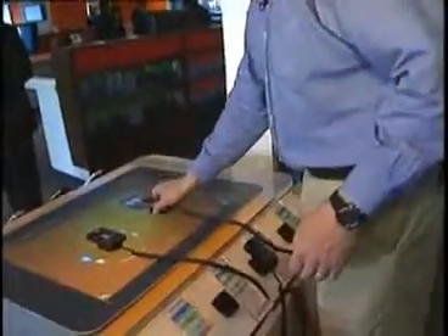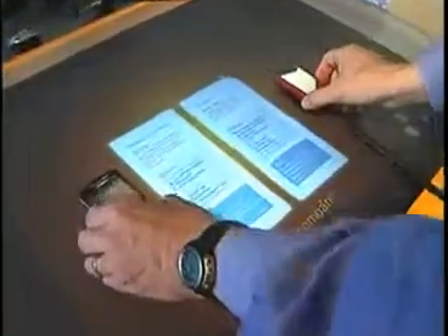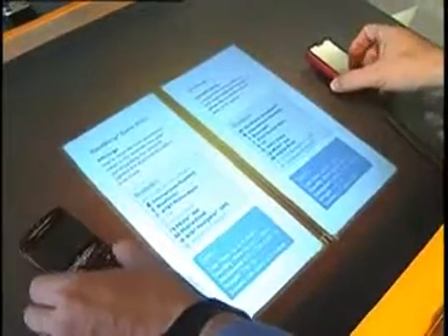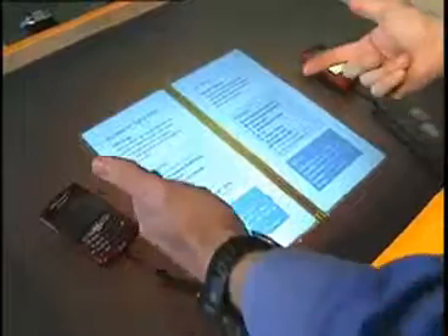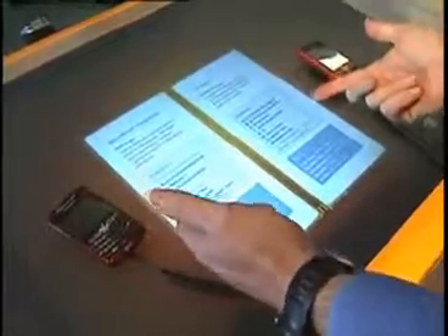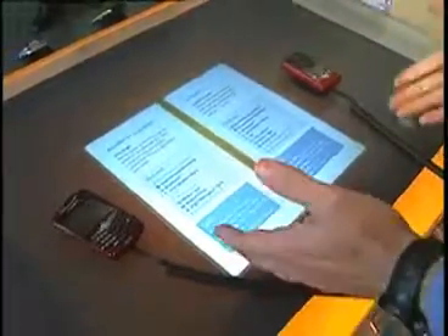It's also very easy to compare phones. They're going to put an LG Shine up here, and now we have exactly a side-by-side comparison. We can resize and quickly compare the Curve 8310 to the LG Shine — both 3G, both Bluetooth — and see what the different features are to help pick a phone.